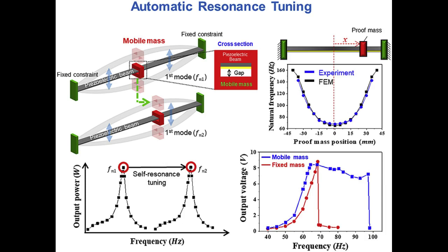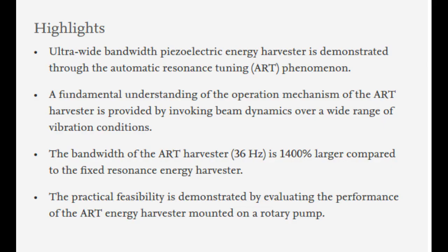As a result, the range of frequencies where resonance can be achieved by the energy harvester developed by KIST researchers is 1,400% greater than that of existing devices that have a single natural frequency. The significance of this study is that the KIST researchers were the first to implement an energy harvester that has a simple structure and can perform self-tuning without additional energy consumption. It is expected to greatly speed up the real-life application of energy harvesters.